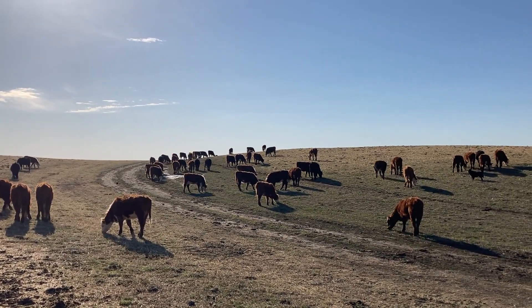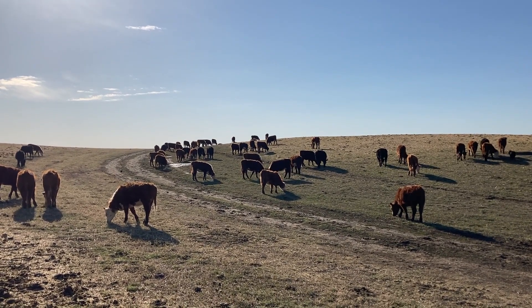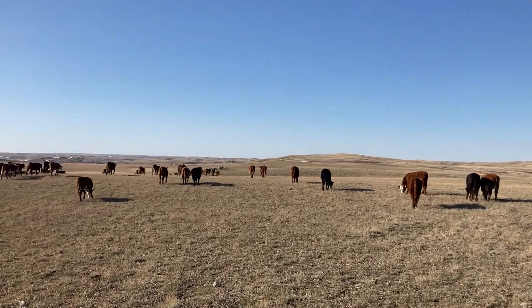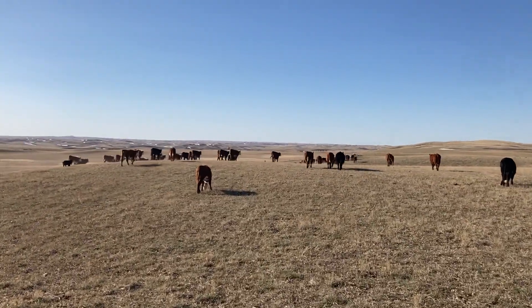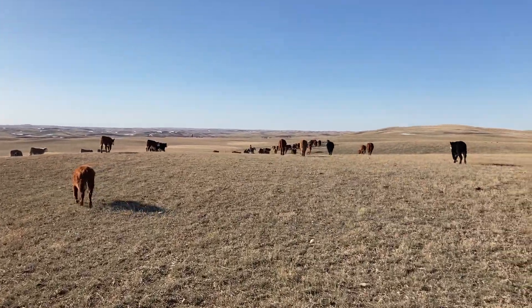So we are turning them out on grass. We're taking these 75 head of replacement heifers north to some grass we had stockpiled last year, so that kind of means we saved it in anticipation of turning animals out on it.